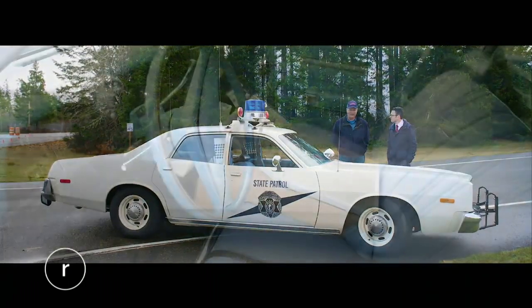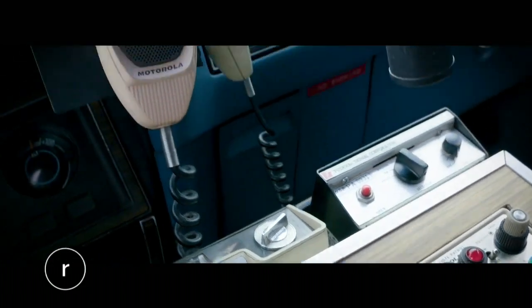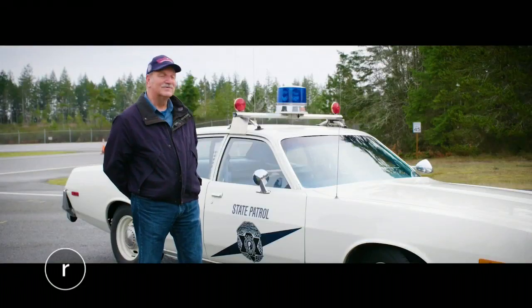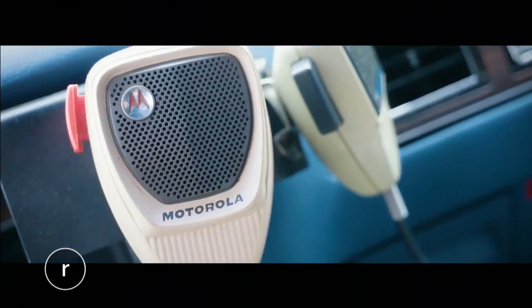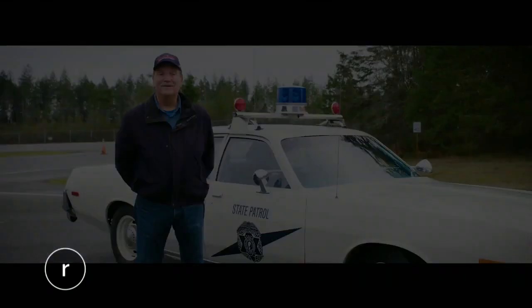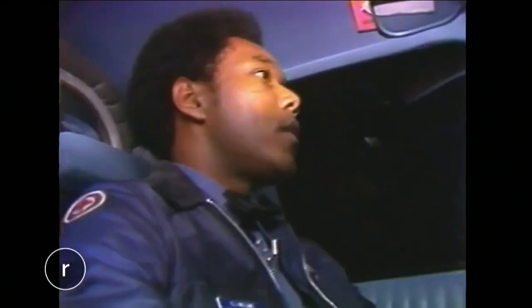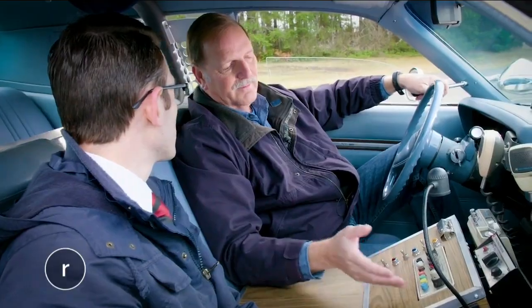Tim Sheewe is a retired WSP trooper who patrolled on I-5 in a Fury like this one for a portion of his 30-year career. He describes it as a simplistic car — back then there wasn't a lot in the vehicle: basically a three-channel radio, PA system, lights, and a siren. There were no cell phones, so you were dependent on the radio, and in some areas you might not even be able to get out on the radio — basically no communication.